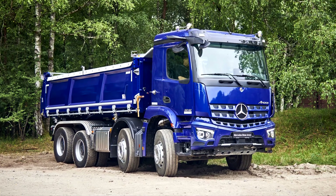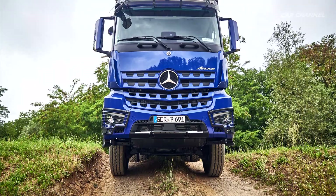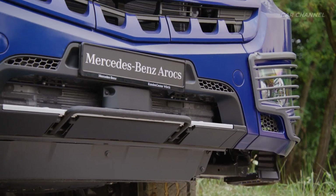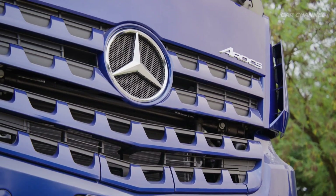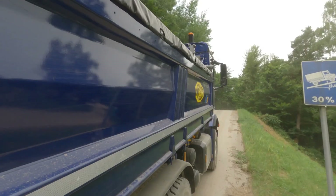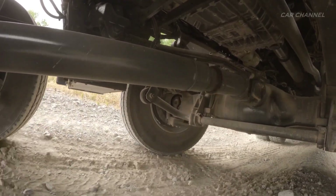A broad range of axle configurations, from 4x2 to 6x4 and 8x8, with steel or air-suspended drive axles — now also available with a 9-ton front axle — ensures that vehicles can be precisely tailored to their intended use. The current Euro 6 engines, OM470, OM471, and OM473, offer a wide power range of up to 625 horsepower, delivering strong torque and low fuel consumption. The PowerShift advanced automatic transmission ensures quick gear changes, smooth power delivery, and comfortable driving both on- and off-road.